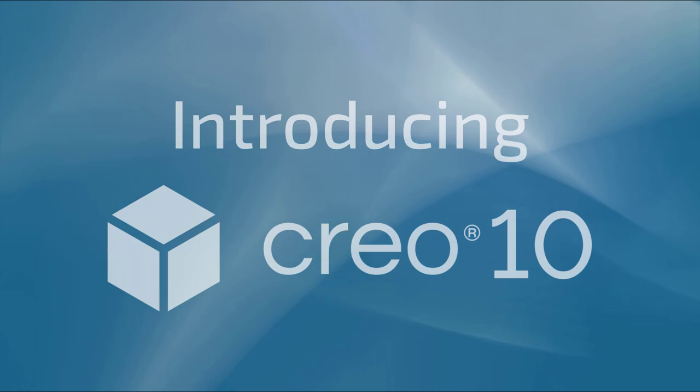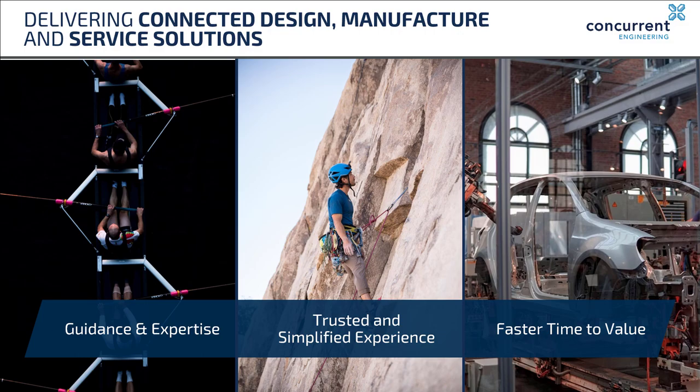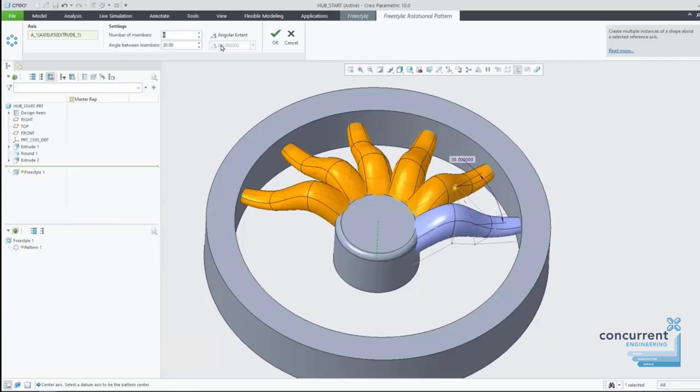Hello everybody. My name is Matt Bancroft. I'm one of the technical team here at Concurrent Engineering. Thank you very much for taking the time out of your day to join us for what I hope will be an interesting half hour, taking a look at some of the new exciting features introduced in Creo 10.